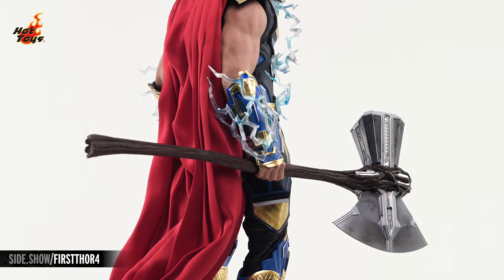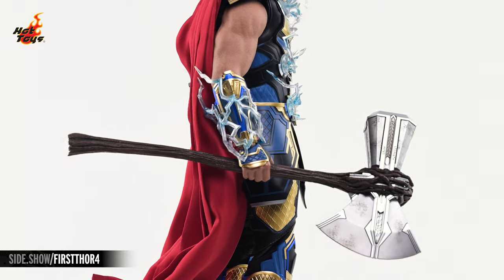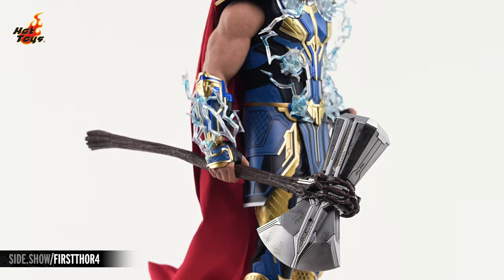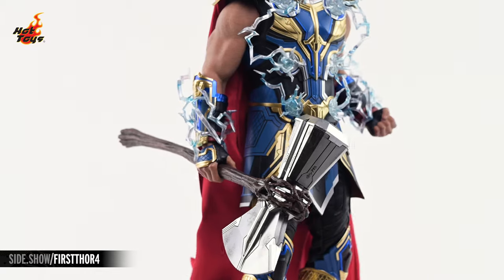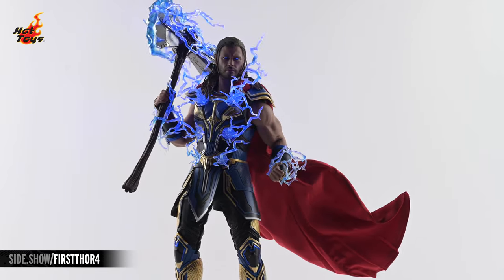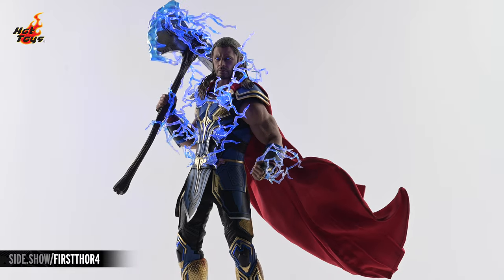Stormbreaker is a hefty beast of a weapon even at this scale, with painstaking paintwork recreating both the wooden and metal portion of Thor's axe. And that appearance is only enhanced with the addition of Stormbreaker's own lightning effects. All of those lightning effects, in addition to Thor's eyes, will also react when lit with a blacklight torch.